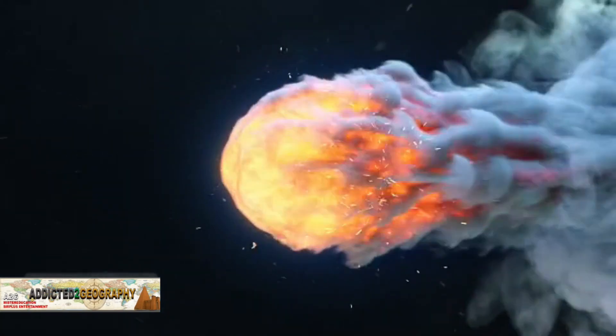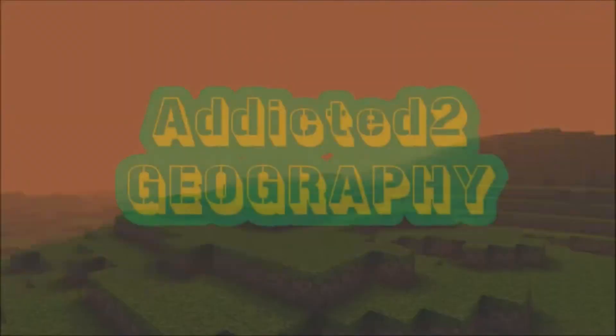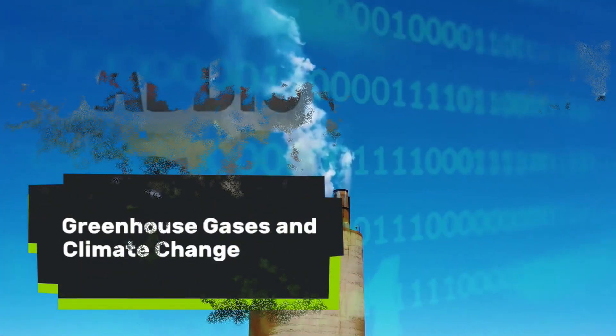Greetings! Welcome back to the channel, Addicted to Geography. Mr. Henry here, and today in this video we're going to be talking about greenhouse gases and climate change.